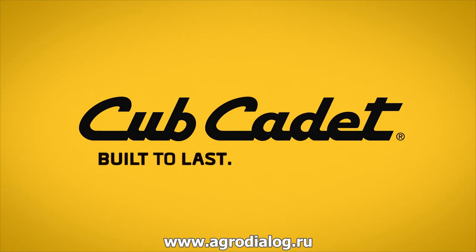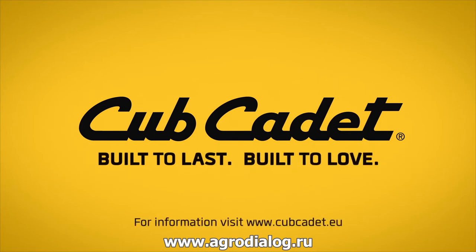Cub Cadet — built to last, built to love. For more information, please go to cubcadet.eu.